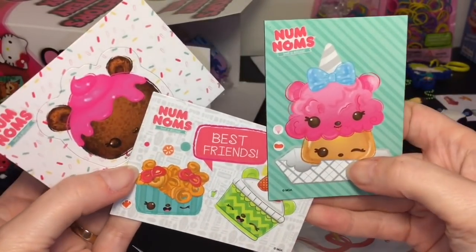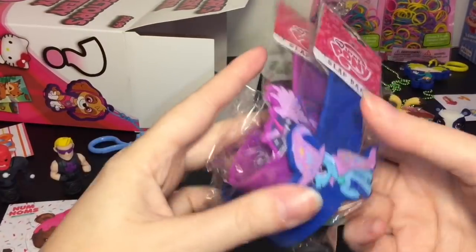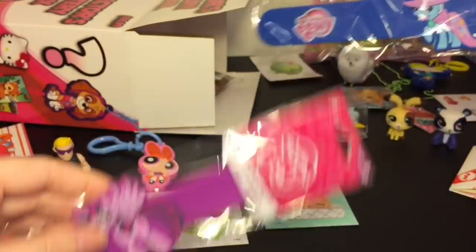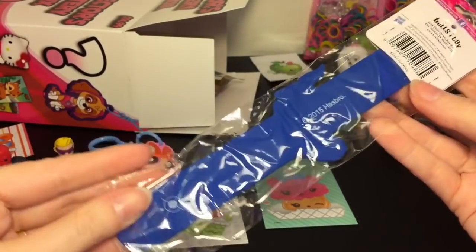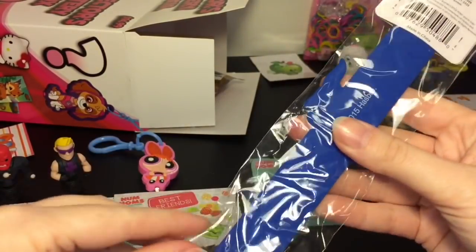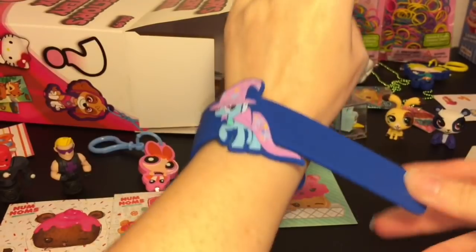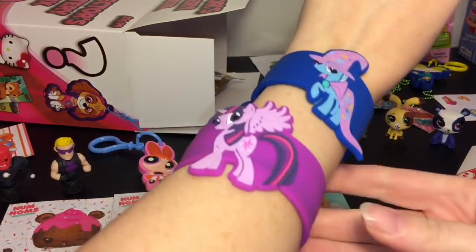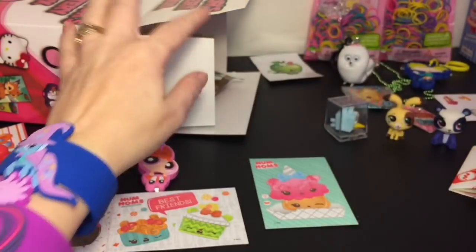Next up are two My Little Pony slap bands — we have Trixie and Princess Twilight Sparkle! My other mystery box had two slap bands too but they were from Secret Life of Pets. Opening these up: Trixie is in her outfit, which is adorable, and then we also have Princess Twilight Sparkle. They're nice heavy duty bands too — cute!